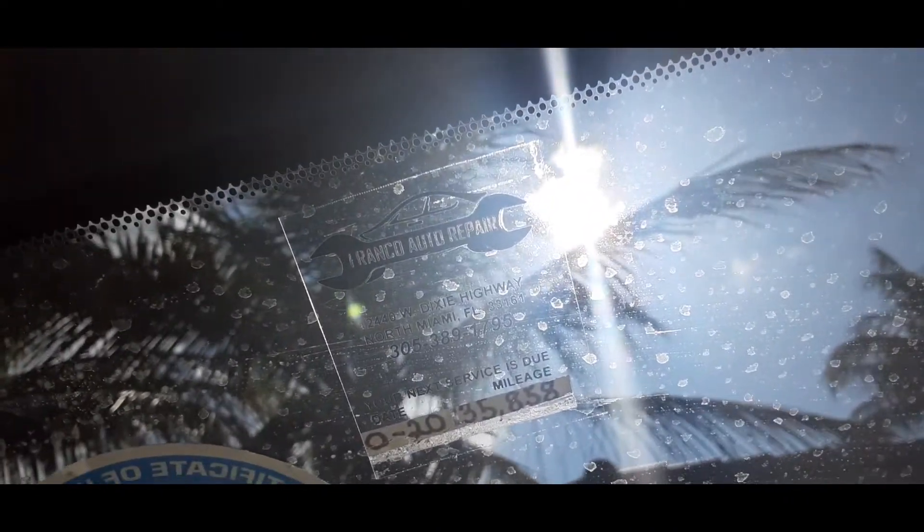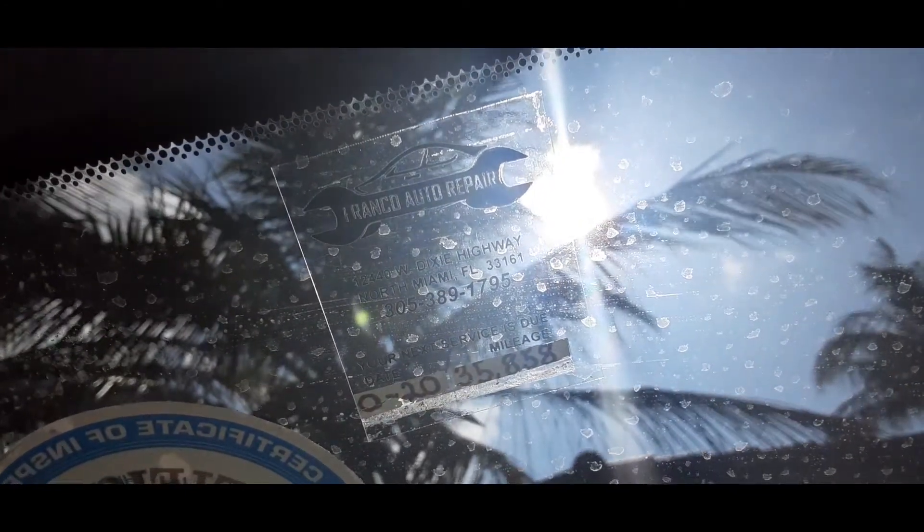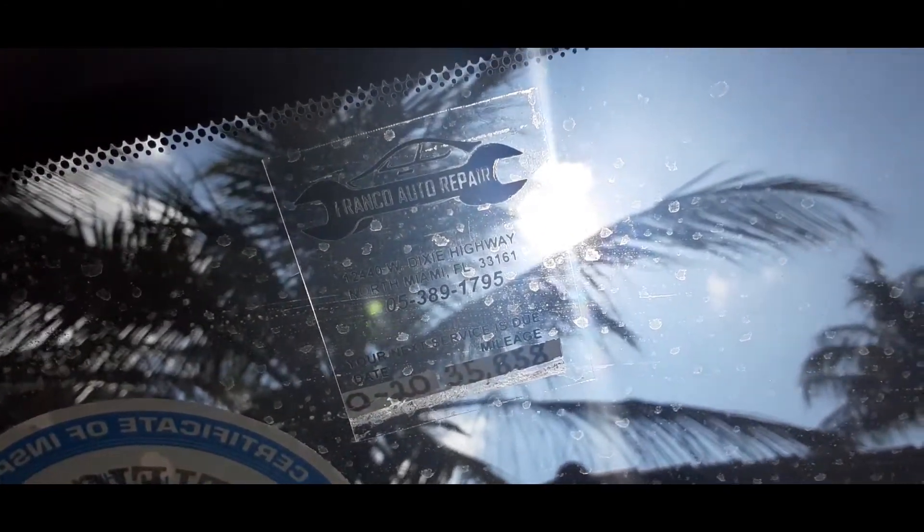I get my oil change from him. It's Franco Auto Repair — see, Franco Auto Repair — and his address is on Northwest 60 Highway on 125th Street. He's a good, very honest mechanic, which is very rare in Miami.